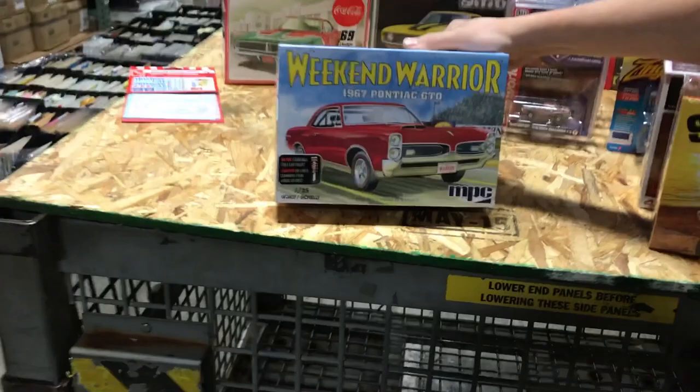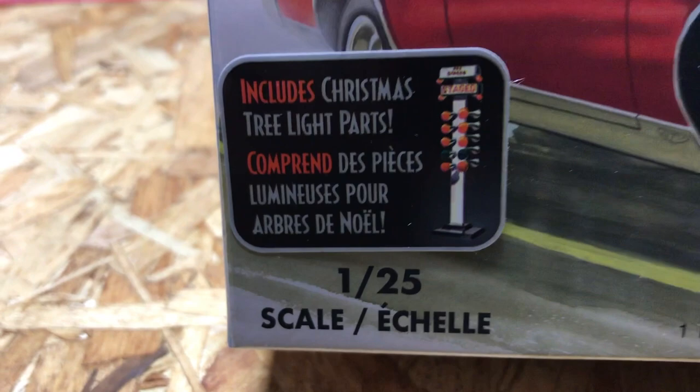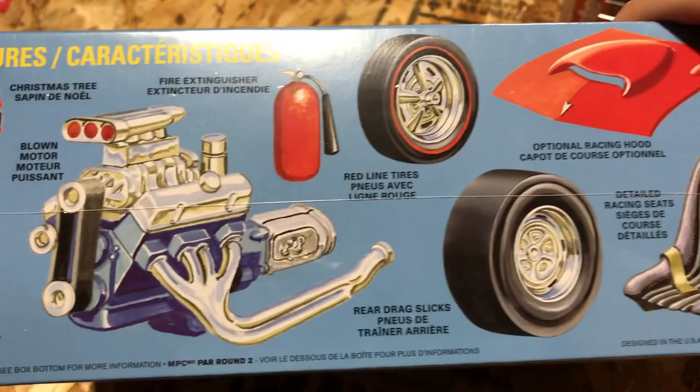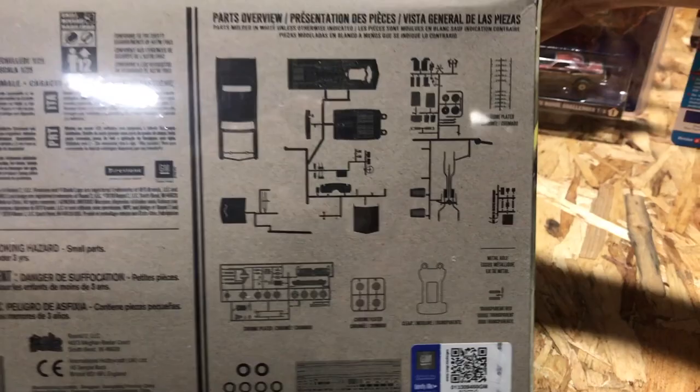Next up we've got the MPC 1967 Pontiac GTO Weekend Warrior. We retooled and added back the Christmas tree for the drag version. It's got a blown engine, fire extinguisher, and we added drag slicks to the kit as well. You can see some of the racing seats and other cool options, and there's a look at the parts tree for that kit.